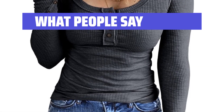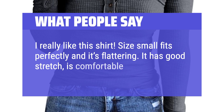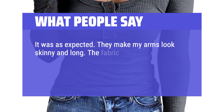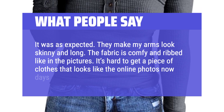What People Say: I really like this shirt. Size small, it all fits perfectly and it's flattering. It has good stretch, is comfortable, and feels like good quality. It was as expected. They make my arms look skinny and long. The fabric is comfy and ribbed like in the pictures. It's hard to get a piece of clothes that looks like the online photos nowadays, but these do.